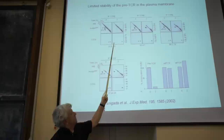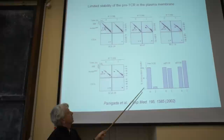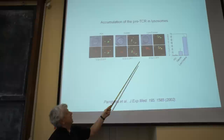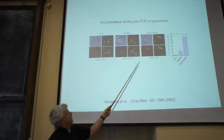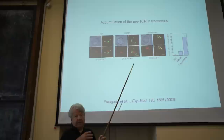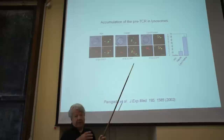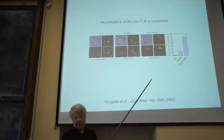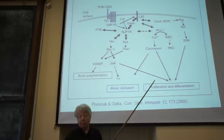This receptor apparently signals autonomously and disappears within a very short time period. When you look at where it goes, it co-stains with the endosomal compartment. Like a normal receptor that binds a ligand and gets endocytosed, this receptor does it without a ligand — it spontaneously aggregates and goes into the endosome. This is consistent with its function: to indicate to the cell that a productive TCR beta protein has been made, after which the cell is ready for further differentiation.